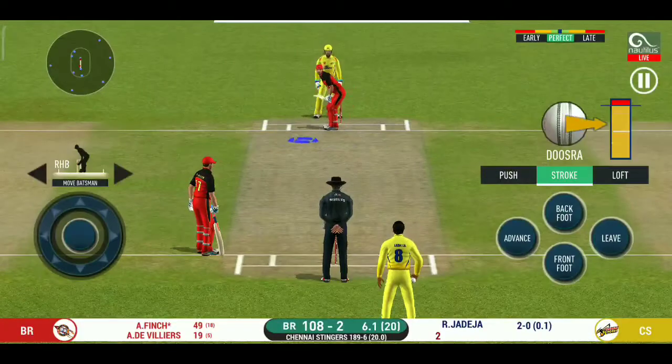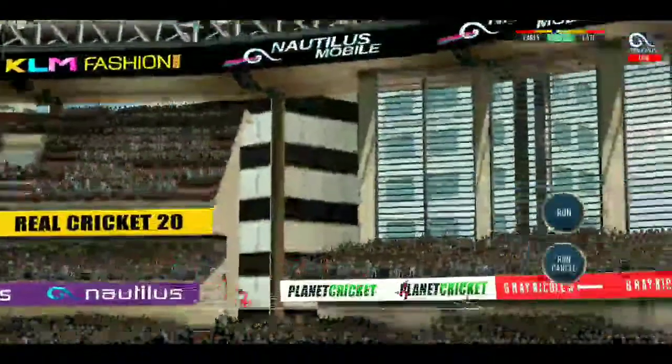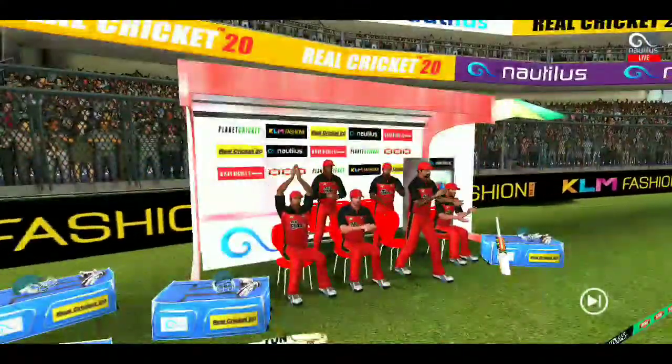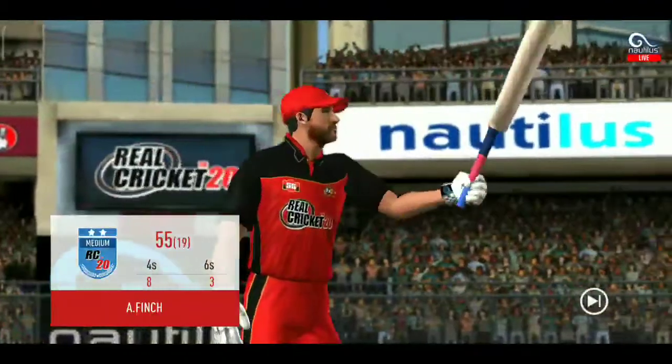There is a fielder at the extra cover. Oh, he picked up that nicely — beautifully picked up — all the way. What a treat to watch! Fifty from the batsman — it is a very good performance.